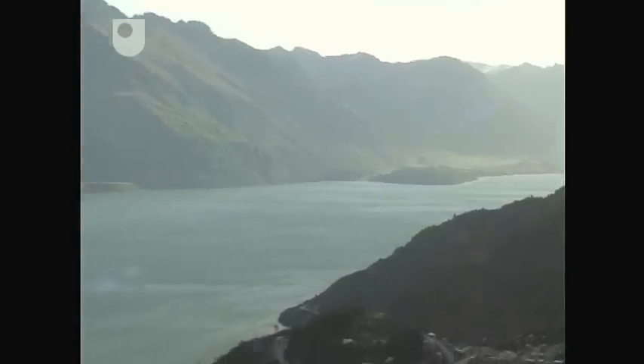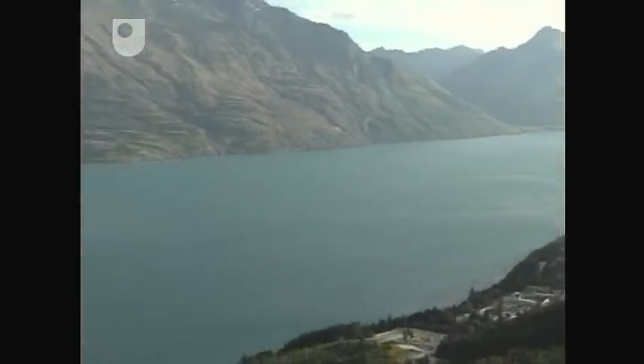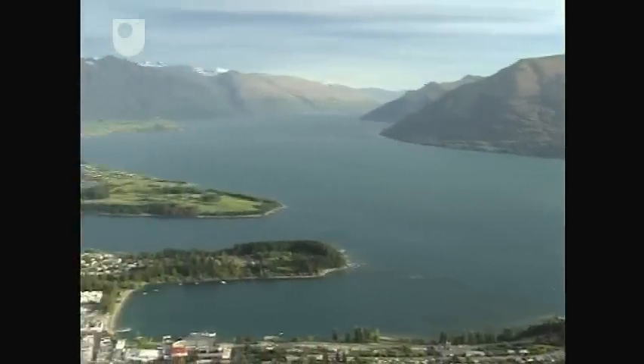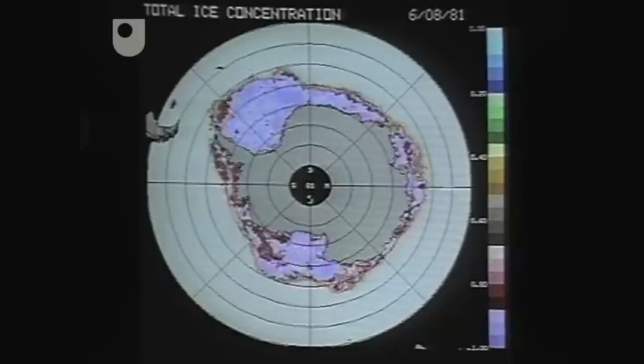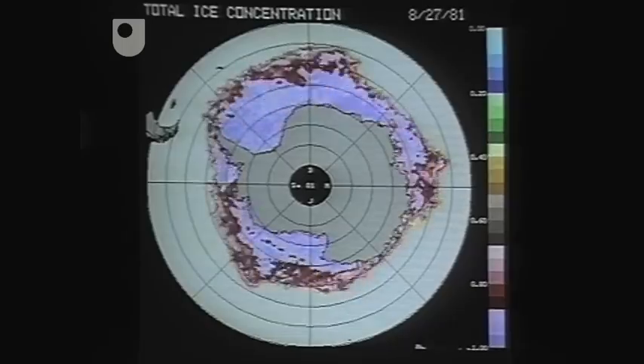By contrast with the workings of the designed world, you'll see how maths is being used to help understand the natural world. We'll be looking at three different aspects of the natural world where mathematical modelling is being applied. One of these, and by far the biggest, is the problem of modelling the seasonal behaviour of the Antarctic ice cap.